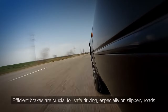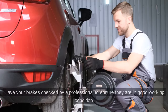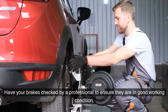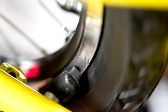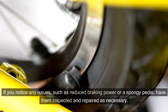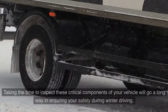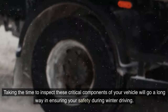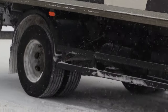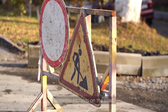Efficient brakes are crucial for safe driving, especially on slippery roads. Have your brakes checked by a professional to ensure they are in good working condition — they should have sufficient pad thickness and function properly without any noise or vibration. If you notice reduced braking power or a spongy pedal, have them inspected and repaired. Prioritize regular maintenance and promptly address any concerns to avoid potential hazards.